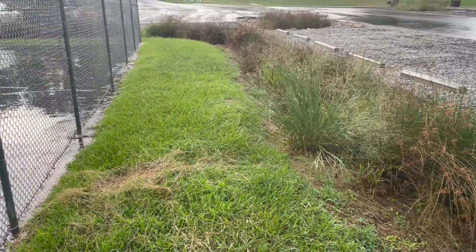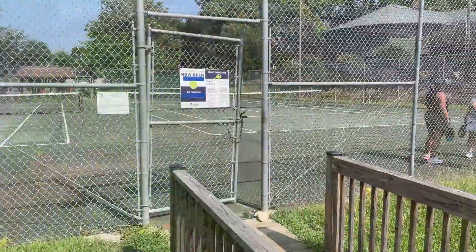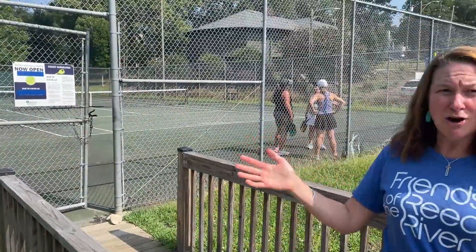If the bioswales were not in these locations, rainwater would rush off the tennis courts and hard pavement, leading to erosion and stream bank instability downstream.